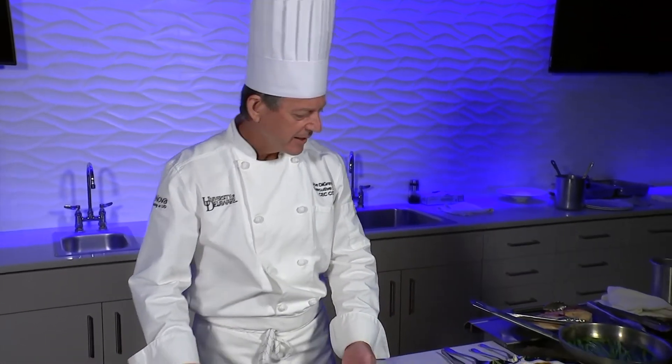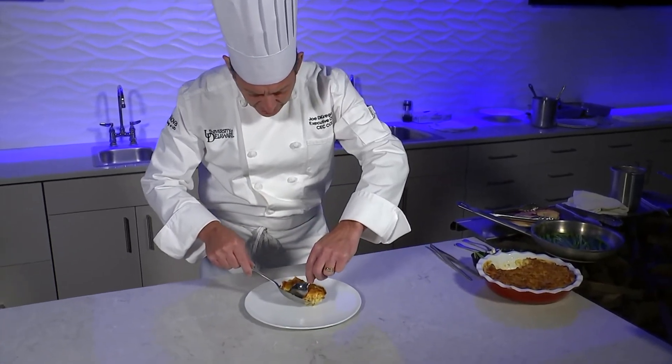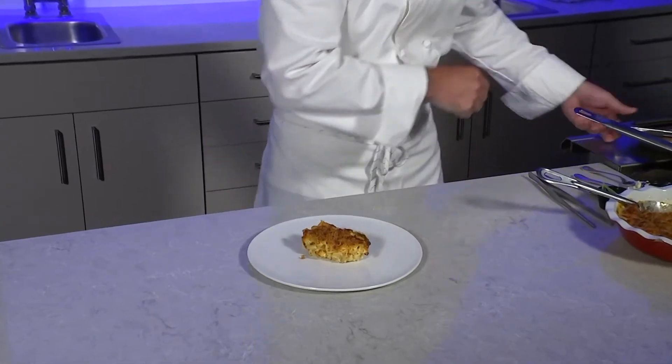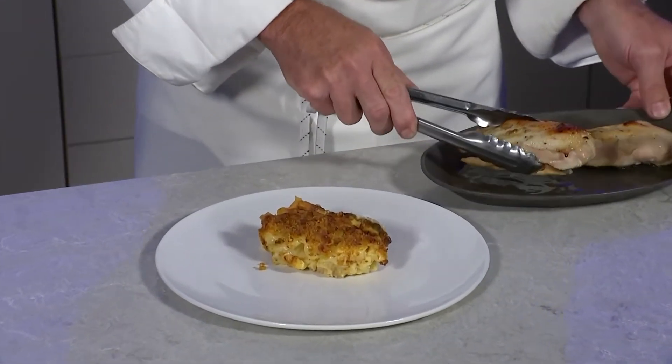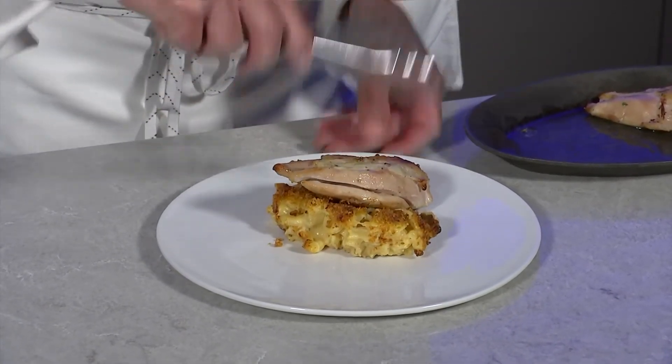Hi, this is Joe DiGregorio at the University of Delaware in the Vida Nova restaurant. Today we're going to be plating up a locally sourced, organic chicken breast. The chicken breast today is going to be going with an aged cheddar mac and cheese, homemade. The chicken breast is locally sourced and organic — it is from the Bell & Evans Farm in Pennsylvania.